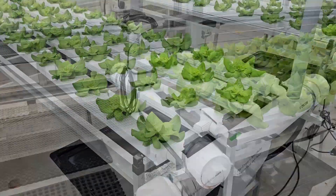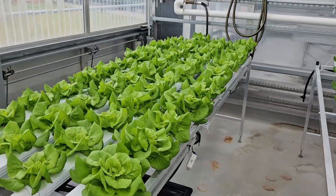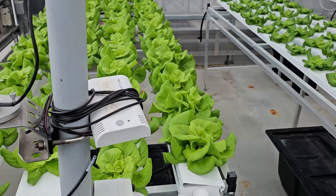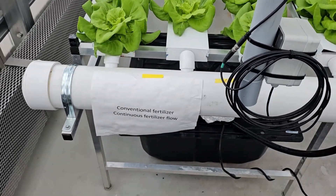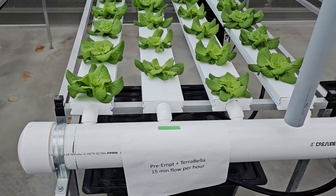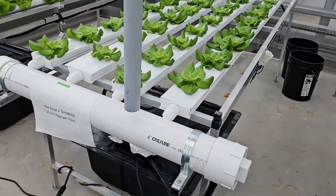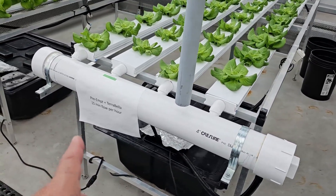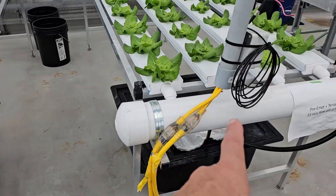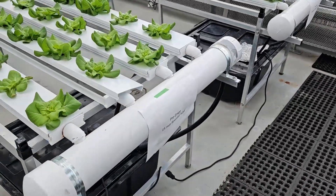My name is Joe Misabni. Welcome to Texas A&M Dallas Center Greenhouse where we are doing research on conventional fertilizer versus organic fertilizer and determining whether irrigation for 15 minutes every hour or 15 minutes every two hours makes a difference.